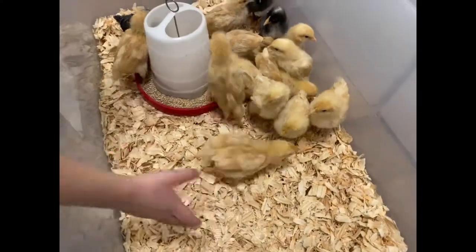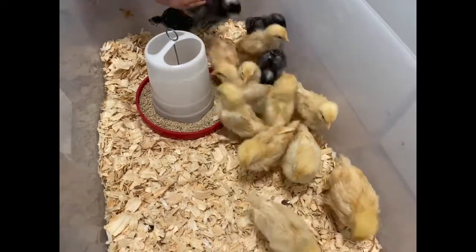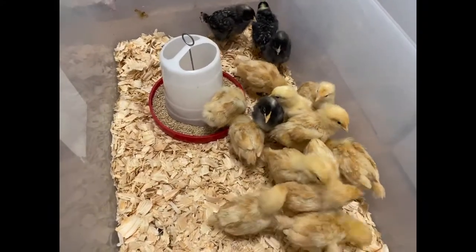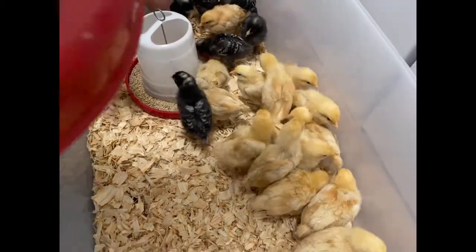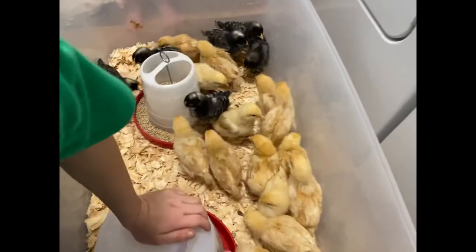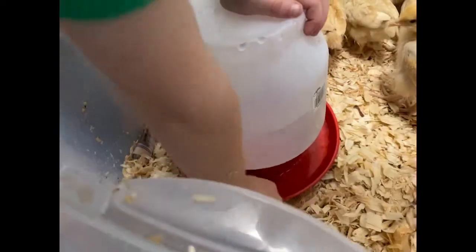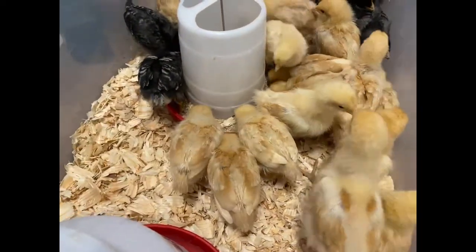Kids are putting them back in, so nice and gentle. We have 21 chicks — six barred rocks and 15 buff orphingtons. Levi got them some water, Luke's working on getting the shavings out, and we got them feed. Look how happy they are.